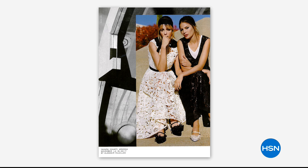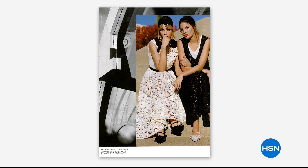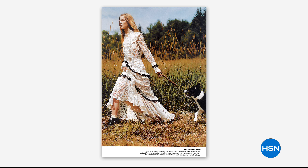Lace is everywhere — this beautiful vintage lace. You see it in dresses, you see it in tops. Pick up a favorite magazine and you can't help but admire all the beautiful lacy pieces. That's what we are seeing everywhere.